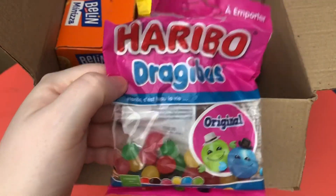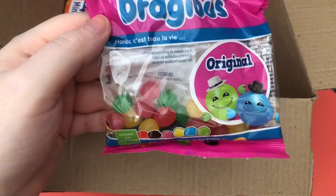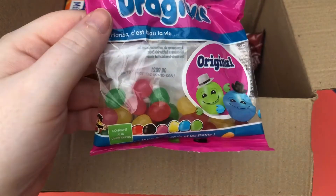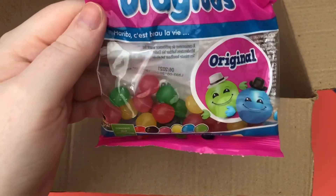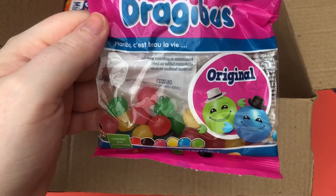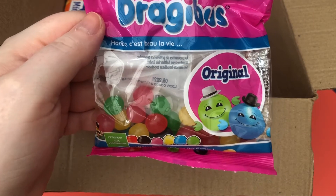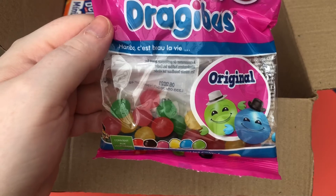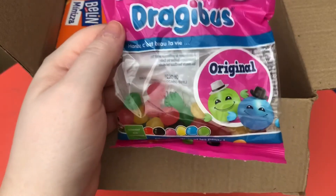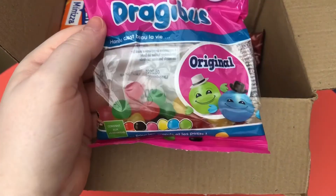The next item is these Haribo — as you can see I've eaten probably 90% of the packet. The purple ones are the best ones, I think they always are. In the booklet it says Haribo Dragibus — soft jelly sweets with a colorful sugar coating and delicious fruity flavors, a treat for any Haribo lover. They are gelatin-free. As you can tell from the amount I've eaten, I did actually enjoy them — highly recommend these.